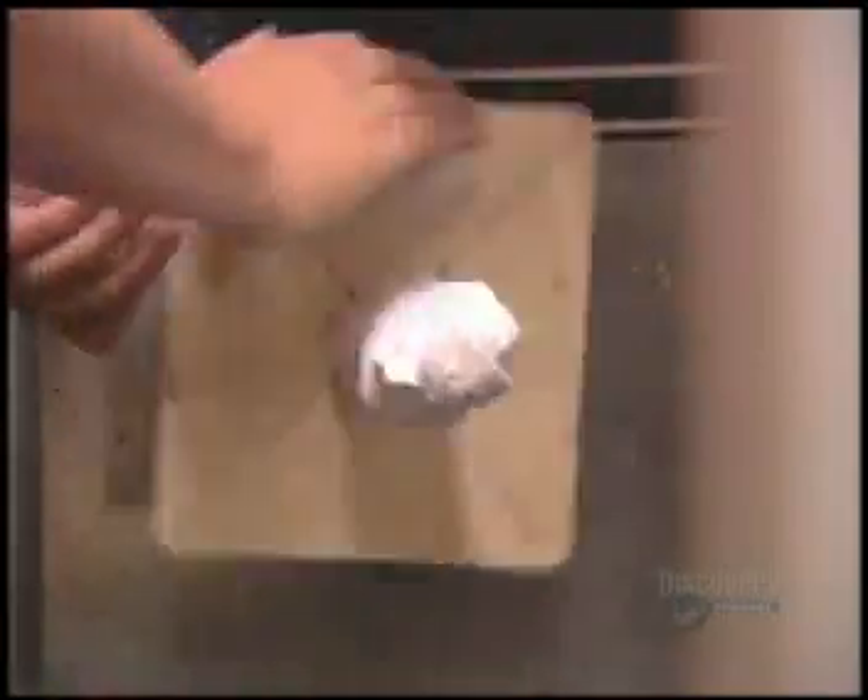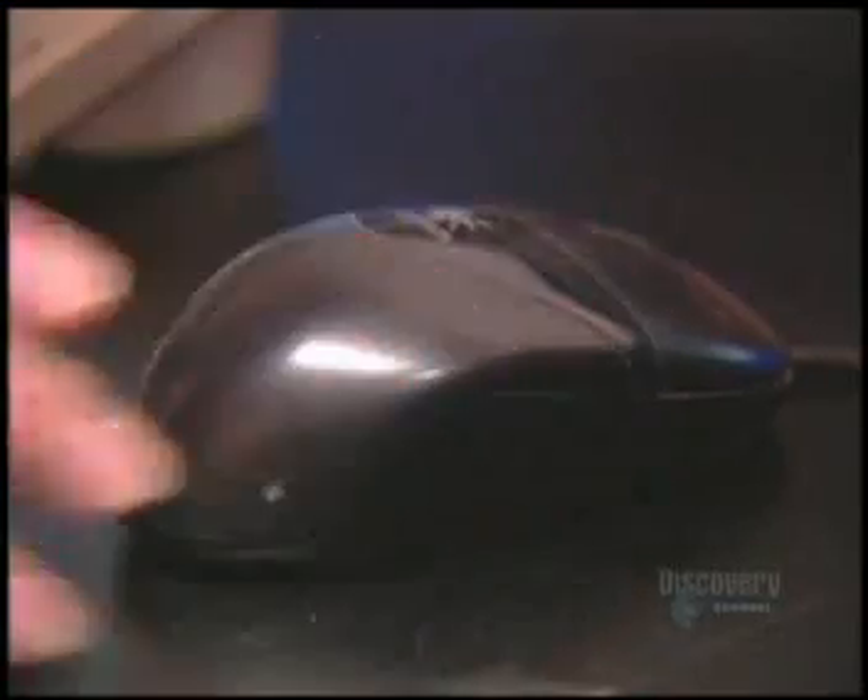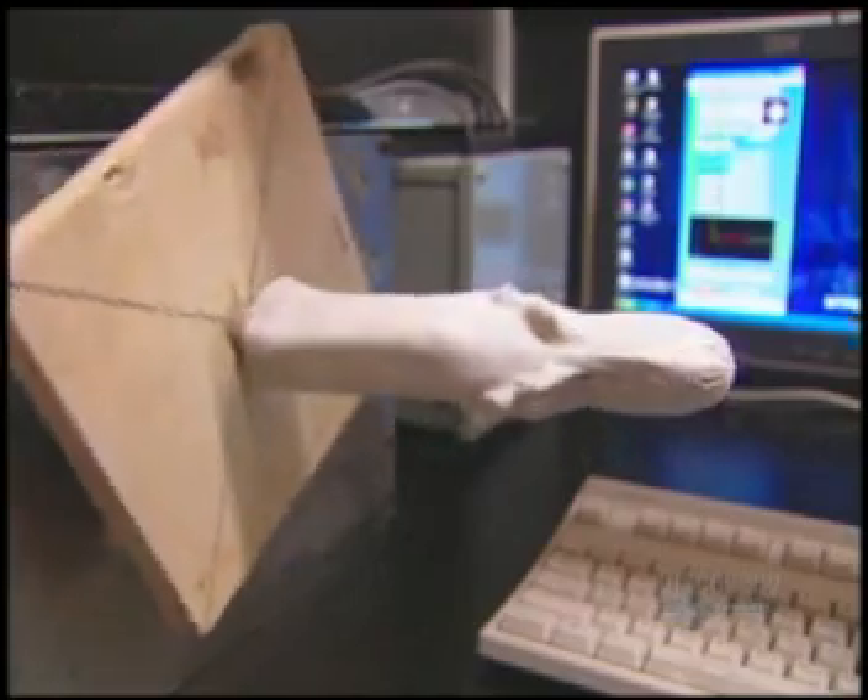But where he once went through multiple steps — constructing steel skeletons and rubber moulds to develop a finished fibreglass dinosaur — now technology is taking over.